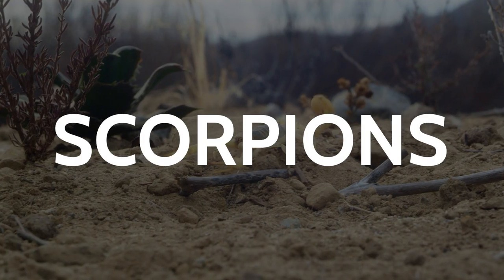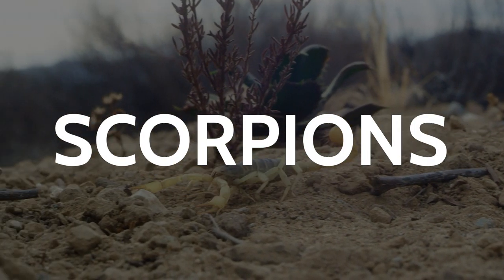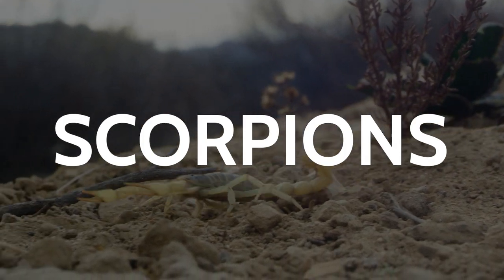Hey guys, Ben here with Insect Tech. While people move to Arizona for the terrific quality of life, that's probably not why scorpions live here. These little eight-legged arachnids are part of the local landscape.